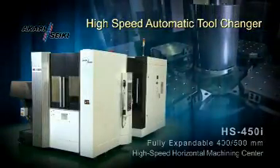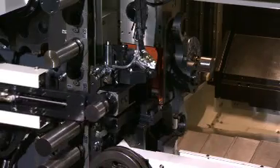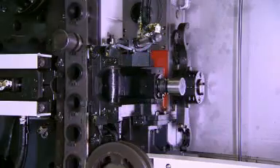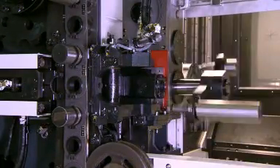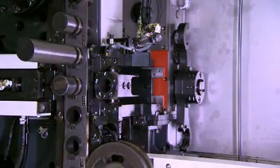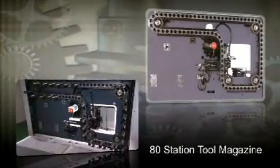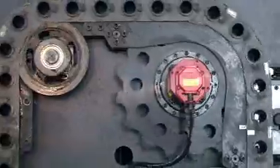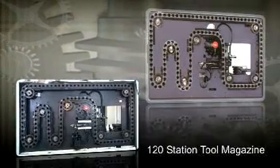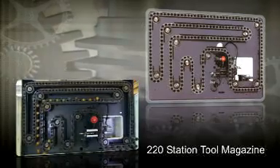High Speed Automatic Tool Changer. The servo-driven, one-second tool-to-tool automatic tool changer has a programmable high-low-speed mode. This unique feature allows for special tools that require low-speed tool changing, such as probes, special boring, or heavy tools. The HS450i is equipped with an 80-tool magazine as standard. The servo-driven magazine ensures fast and reliable tool indexing for 80 to 220 tools, with an optional 120 or 220-tool magazine that is either field-expandable or factory-installed.